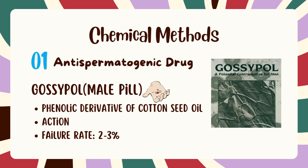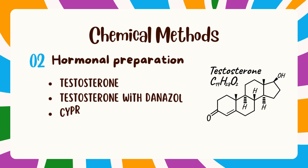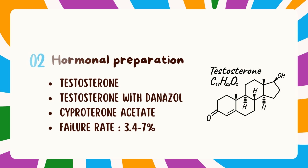The other method is hormonal pills. These are generally responsible for induction of azoospermia in males. They include testosterone and its combination with danazole, which makes it more effective. They also include cyproterone acetate, a potent anti-androgenic agent which induces oligospermia — meaning low sperm count in ejaculation — but it too has a failure rate of 3.4 to 7%.